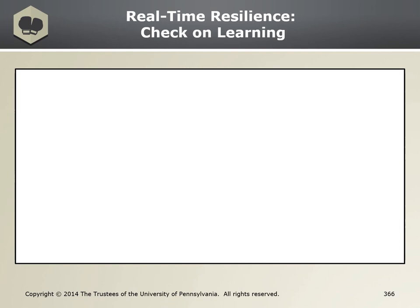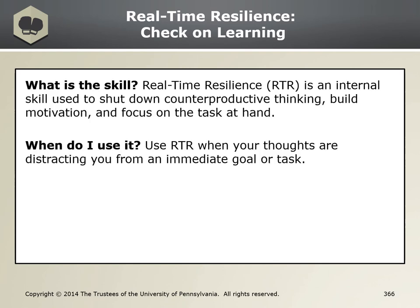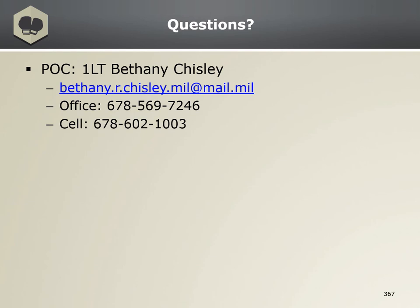Check on learning: what is this skill? When do you use it? And how do you use it? If you have any questions, comments, or concerns, please don't hesitate to reach out. At this time, go ahead and complete your assignment.